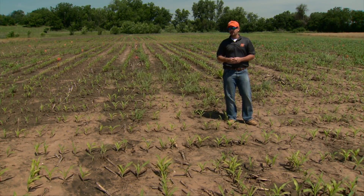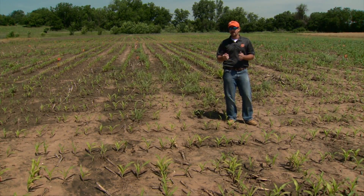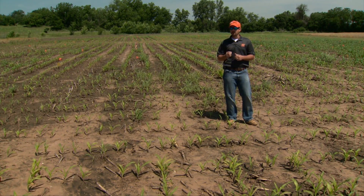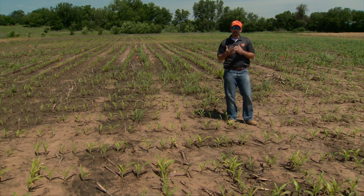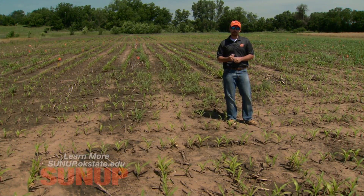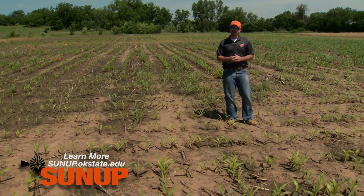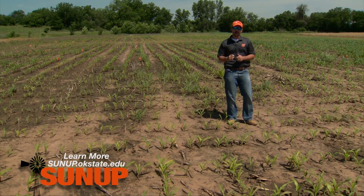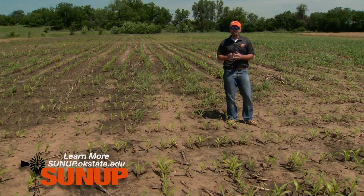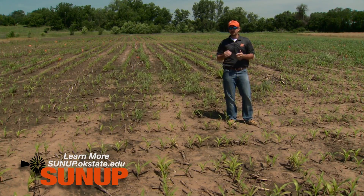Two primary concerns I have that we need to look at: first is the sandy ground near rivers. If you have corn or sorghum on sandy ground — well-drained sandy ground — there's a good likelihood that our mobile nutrients have moved through that profile. I've done a lot of scouting recently and seen a fair deal of nitrogen and sulfur deficiencies on some of the deep, well-drained sandy soils that have had a lot of rain.